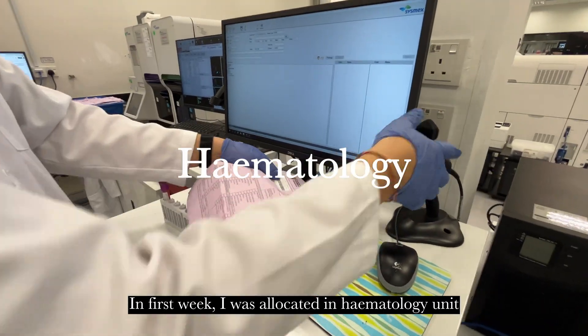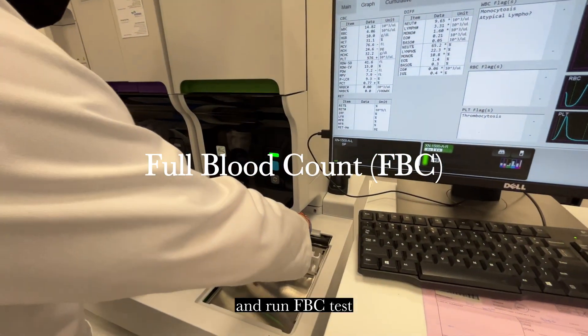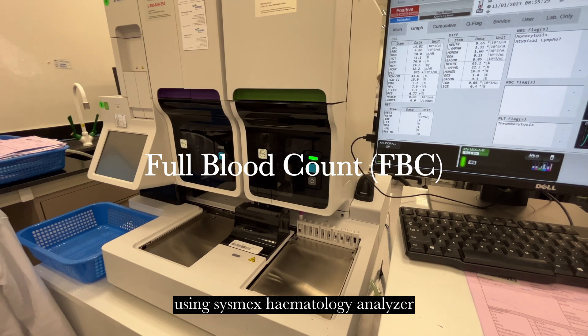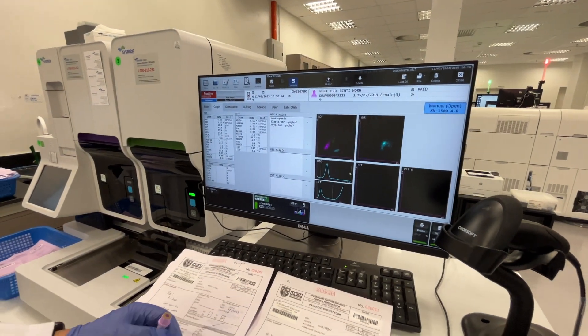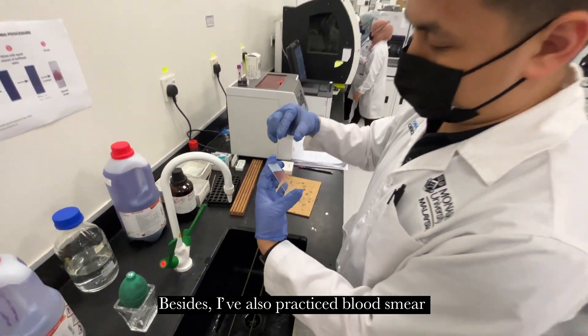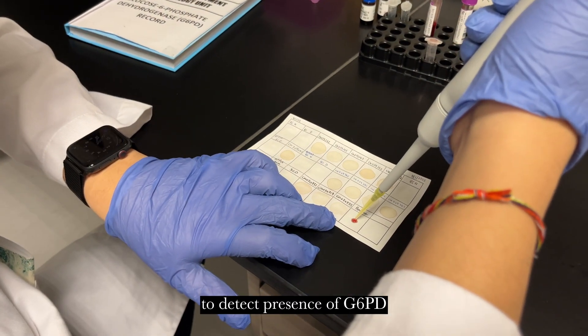In the first week, I was allocated to the hematology unit. I learned to receive samples, create orders, and run FBC tests using the CISMAP Hematology Analyzer. I also learned to interpret and release results. Besides that, I practiced blood smear for differential count and performed G6PD tests to detect the presence of G6PD deficiency.